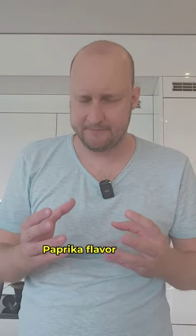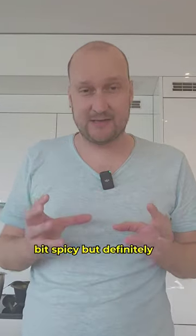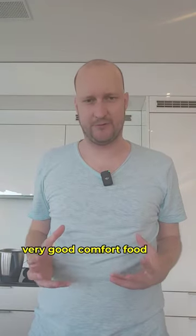Let's try it. A lot of spice, paprika flavor, a little bit spicy, but definitely a very good comfort food.